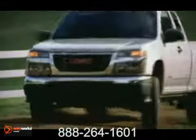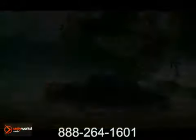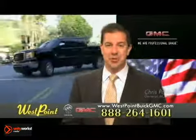Bottom line, if you're looking for a mid-sized pickup that meets the standard of professional grade, the 2012 Canyon is your truck. West Point Buick GMC — easy to get to on the Katy Freeway. Exit Barker Cypress both ways. We look forward to meeting you soon.